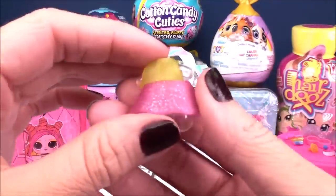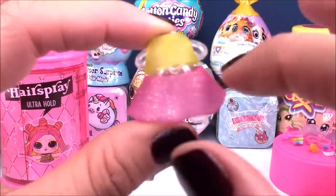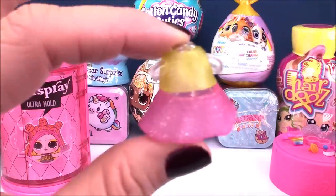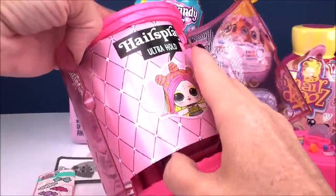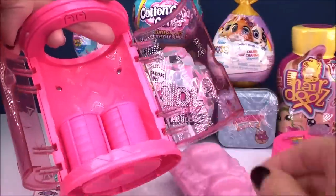Here is our doll's outfit — kind of plain, but we have a pink skirt with lots of glitter and a yellow top with matching glitter. To pop open our doors, out first comes our collector's checklist, and here is our doll, of course, still under wraps.